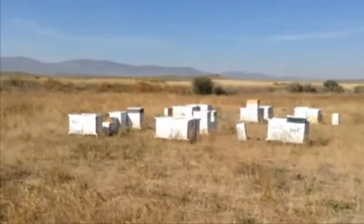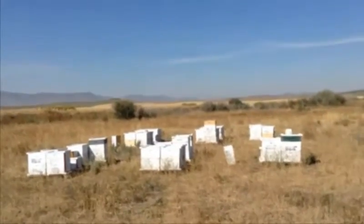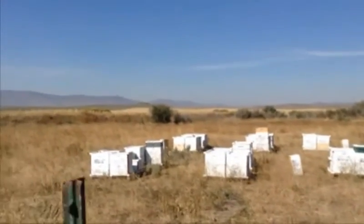Not too far from those flowers, here are the beehives. I can see the bees going nuts, doing all their work.